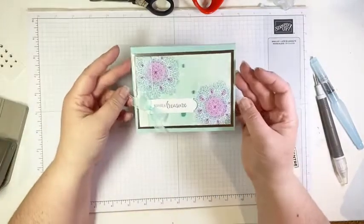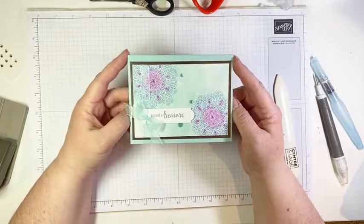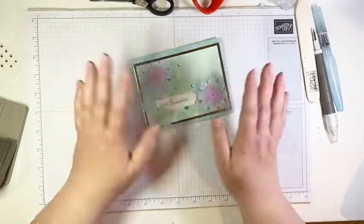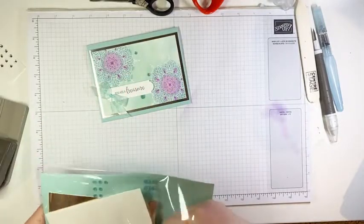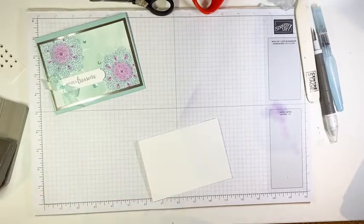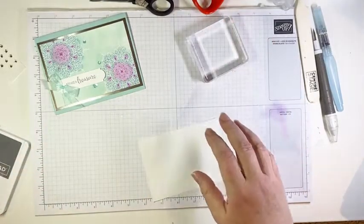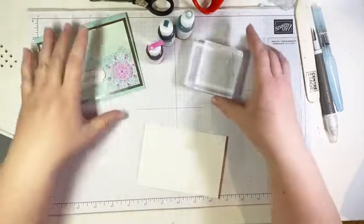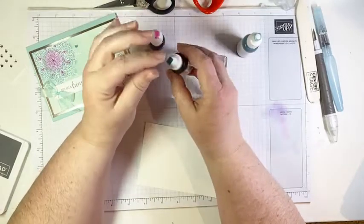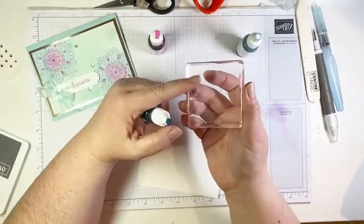Next project — more emboss resist, but a different technique: emboss resist using watercolor. I've already done my embossing ahead of time — once you've seen heat embossing once, you don't need to see it again. When watercoloring, I like to use reinkers. If you don't have reinkers for all of your ink pads, you can use the ink from the pad by squishing the pad or pressing your block on the pad and picking up ink that way.